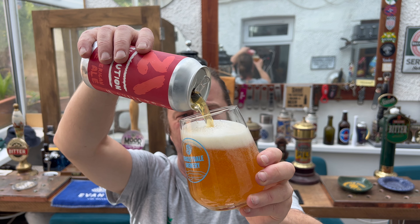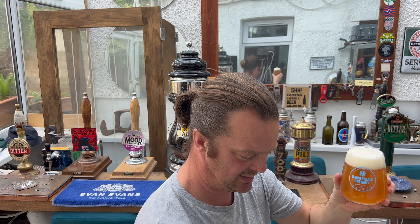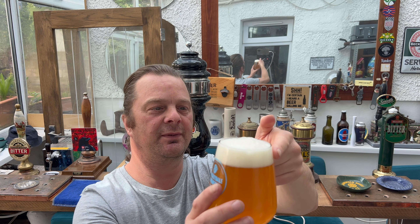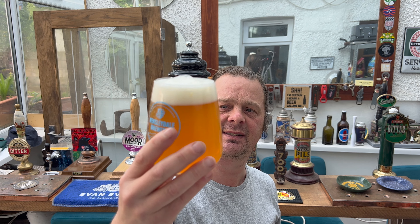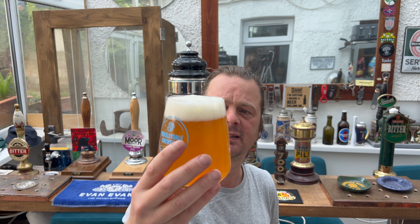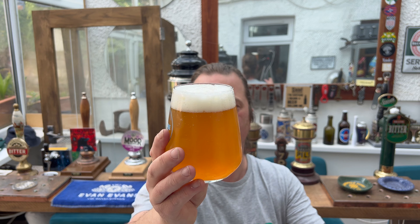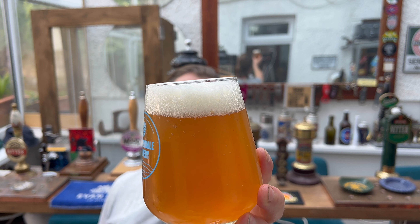Apologies for the previous beer review, with all that noise and racket. We've got a one finger white head, good levels of carbonation rolling up the glass. It's nice and hazy. I'm not going to say straw colours on this one - I'm going to say more of an amber in colour.